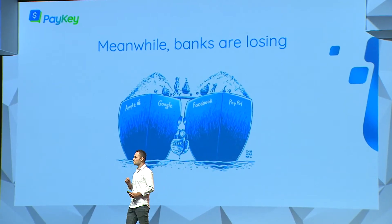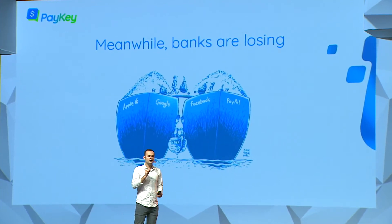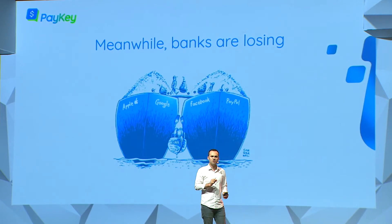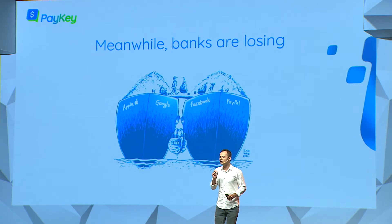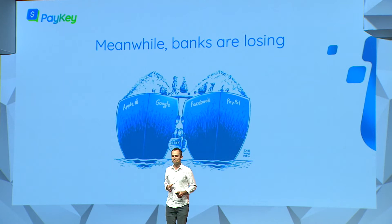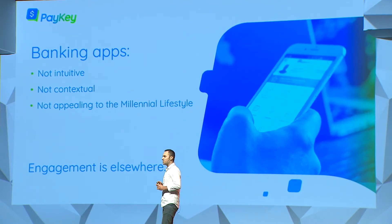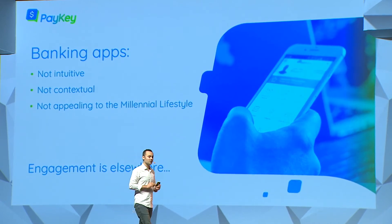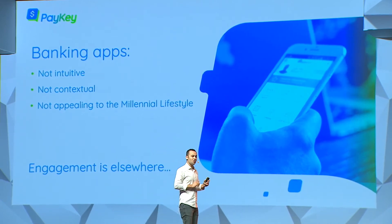The problem is clear. Customers trust their banks, but outside of banking they engage with social applications. Conversations about money are happening within social messengers, and it's only natural to pay in the same place the conversation has started without having to switch to another app. The banking payment experience is not intuitive, not contextual, but worst of all, it doesn't appeal to the habits of millennials today.